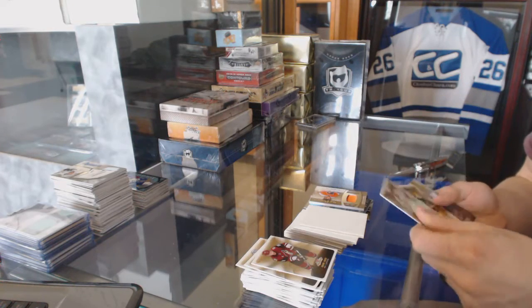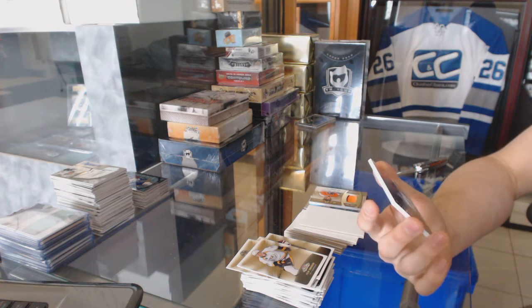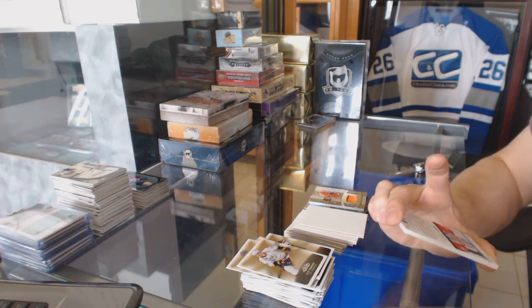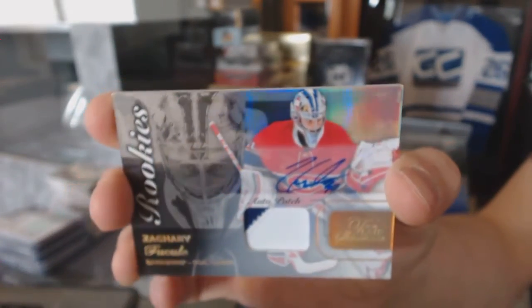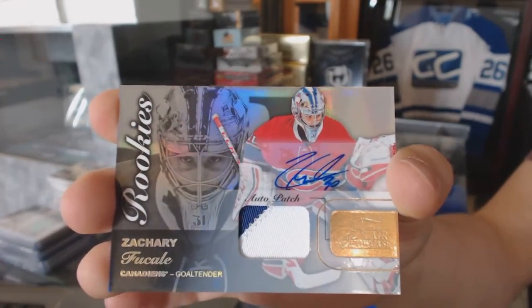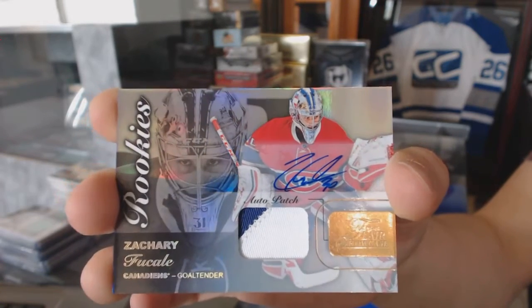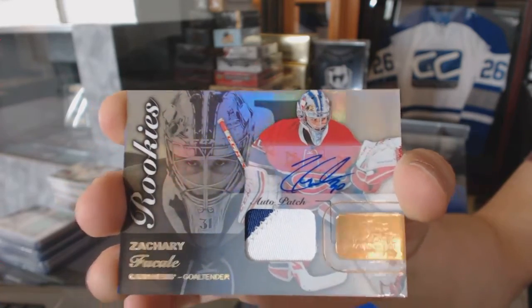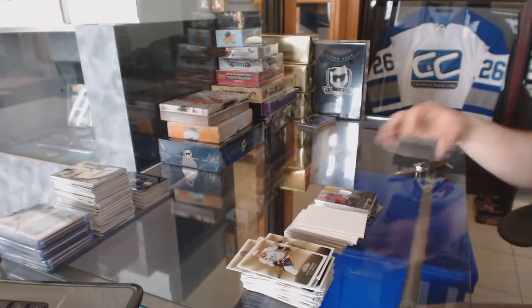And in the category of why not, we've got a two-color Flair Showcase patch and autograph numbered 1 of 65 for the Montreal Canadiens, Zach Fucale. Zach Fucale, 1 of 65 for the Habs.